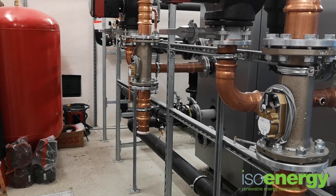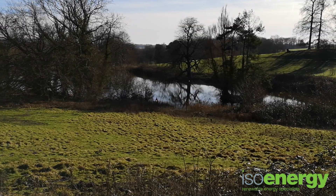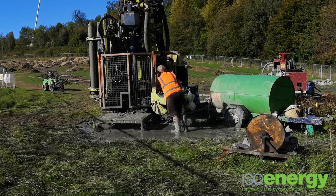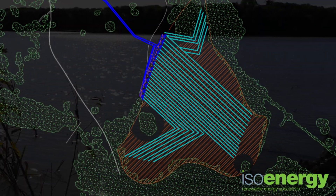Energy for the heat pumps is being collected from a number of places including the main lake, the hop garden pond and three borehole arrays spread across the site. In total, there are 140 boreholes and 23 kilometres of loops in the lakes.